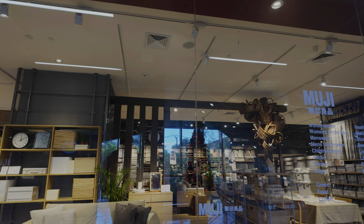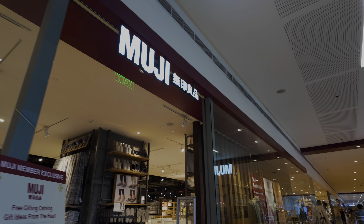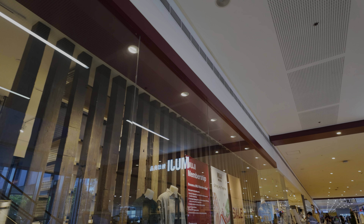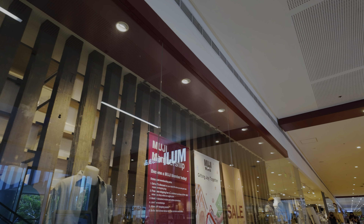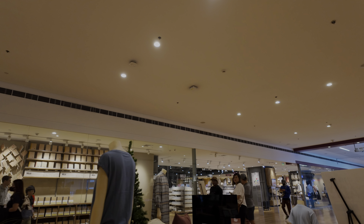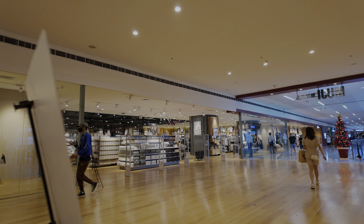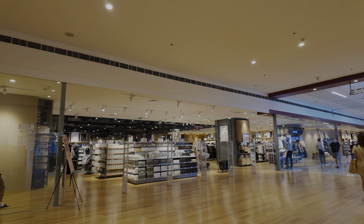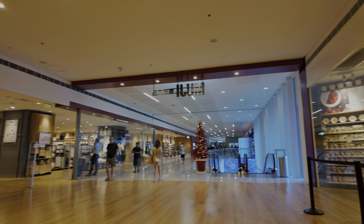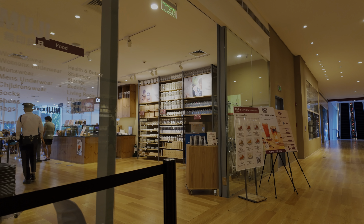We're here early in the morning for a massage, so we were killing some time beforehand by looking for a gift for my cousins. Since last year they actually opened up this Muji, which is one of the large tenants here. It takes up quite a lot of space on the second floor, and besides the retail space it also has a cafe.